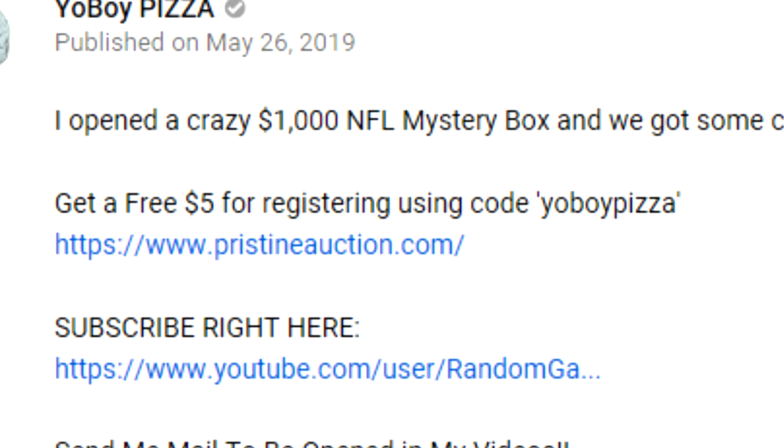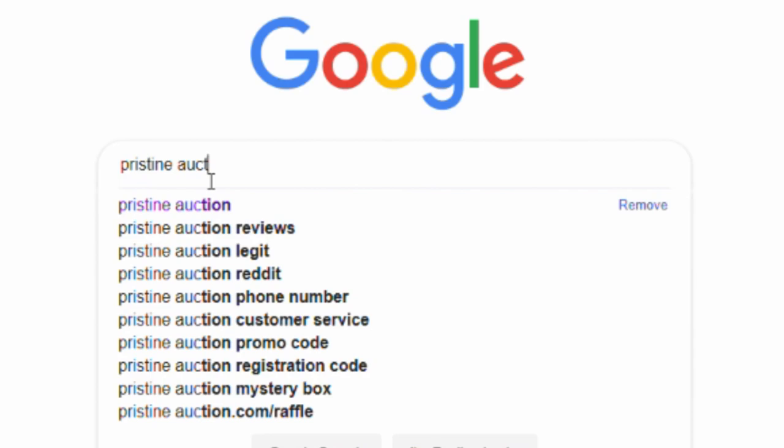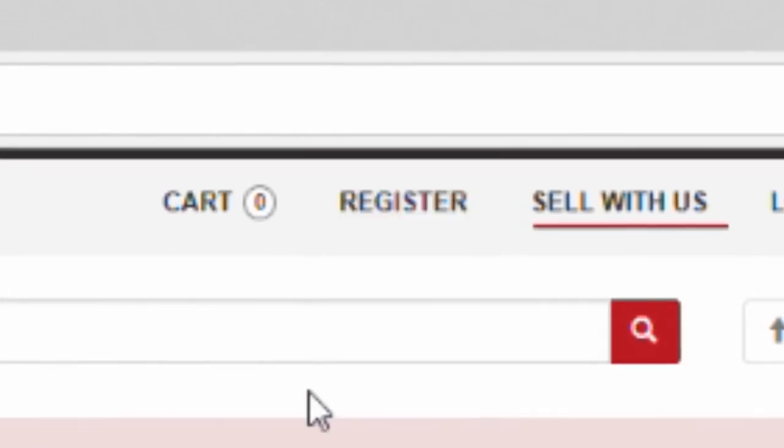All of you guys that signed up using my link in the description got money off your first order if you wanted to buy any memorabilia on their website. This time it's going to be the same except we have a little bonus — there's going to be an autographed jersey mystery box giveaway. Go over to Pristine Auction's website using my link and my name when you sign up. We're picking a random person from anybody that signs up; making an account is completely free and you get a few free bucks if you decide to bid on something.